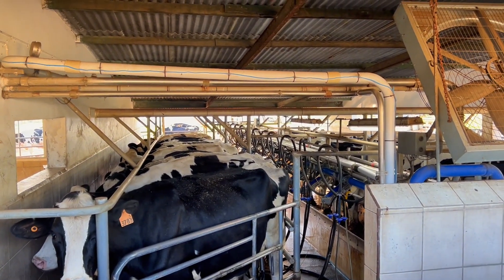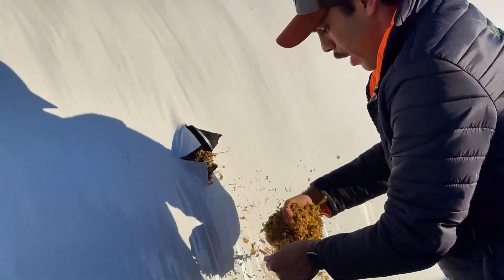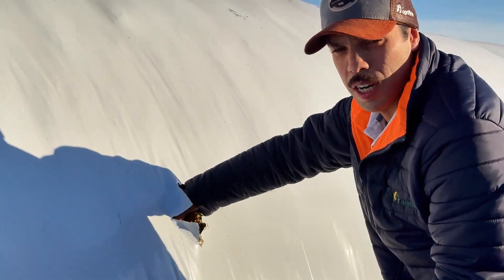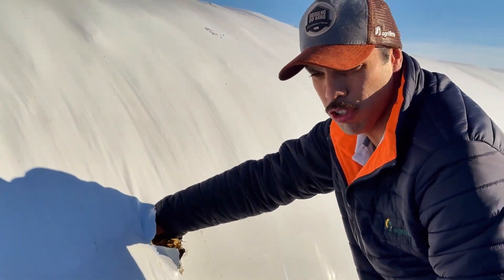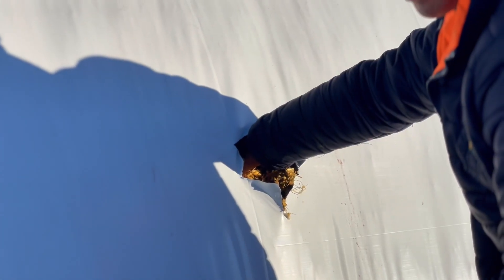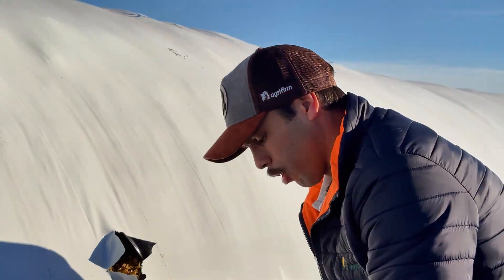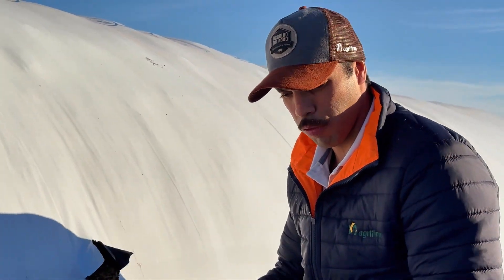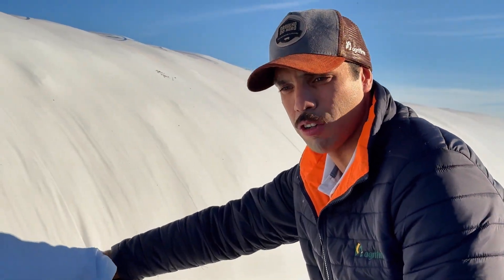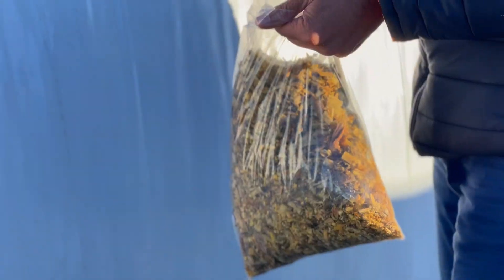At the moment, we have 300 milking cows: 148 cows on the bedding, 60 Prima Paris, and about 80 or 82 cows in group 2. Here, what we are doing is taking a sample of the feed to analyze in the laboratory, where we will obtain all the nutritional data, such as dry matter, NDF (neutral detergent fiber), ADF (acid detergent fiber), ash, protein, and starch.